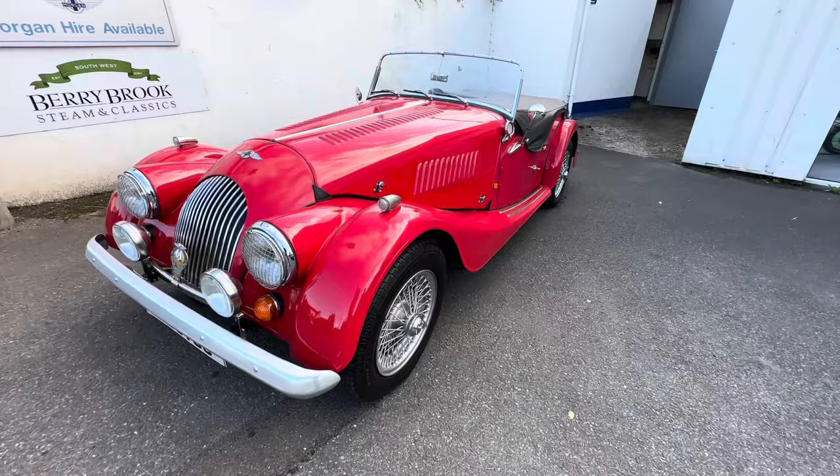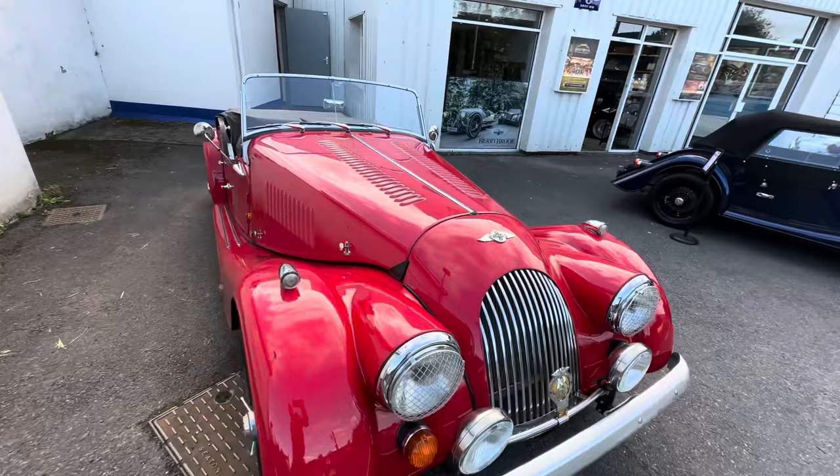Hello everybody, and welcome back to Burybrook. I've got a 4-4 four-seater in Corsa red. This is 1991.